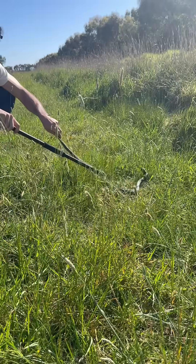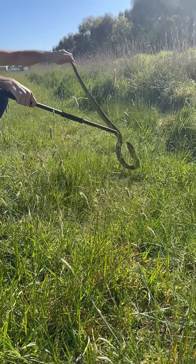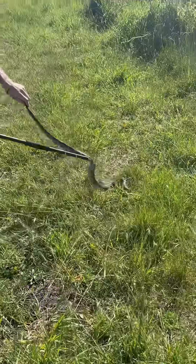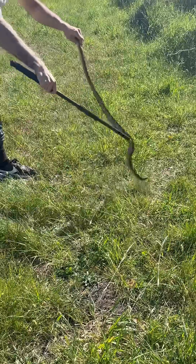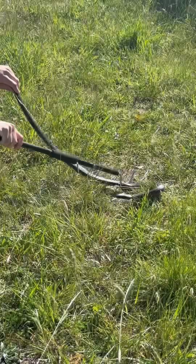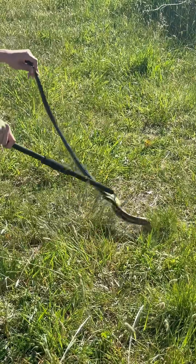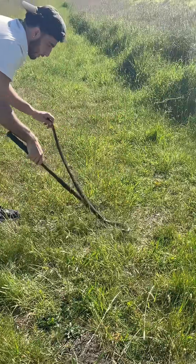Even though you can hear him audibly breathing and making a little hissing noise, he's still not super defensive. The more of his body that's on the ground, the less uncomfortable he's going to be. Obviously still not enjoying himself too much, but as you can see — dangerously venomous Australian elapid — he just has no intention of trying to bite me or come after me. He just really wants me to let him go on his way and stop bothering him.